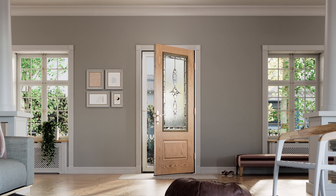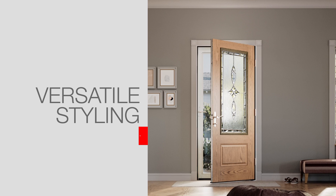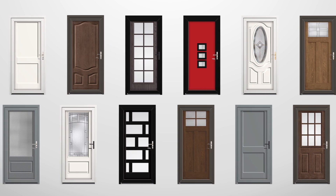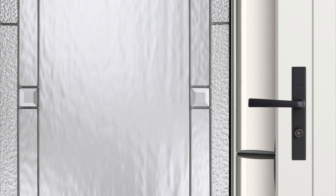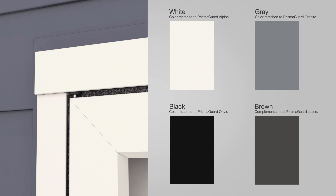The Impressions Integrated Storm and Entry Door System offers versatile styling for any home. Start by choosing a ThermaTru entry door, available in a wide range of looks, from casual to traditional to modern. Then pair it with a maintenance-free aluminum storm door with a sleek profile for a seamless look. The storm door is integrated into the brick mold and comes in four popular colors, designed to complement select Prismaguard stain and paint colors.